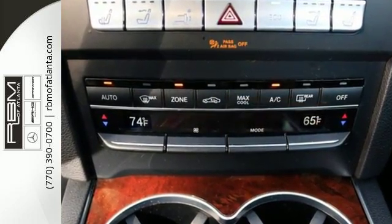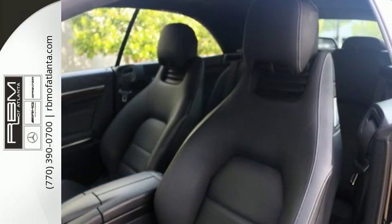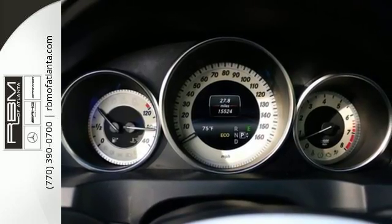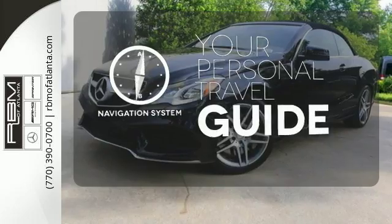It has dual exhaust, rain-sensing wipers, a power moonroof and heated mirrors. It also boasts a CD player with MP3 decoder, climate control and garage door transmitter. It comes with a navigation system to easily guide you to your destination.